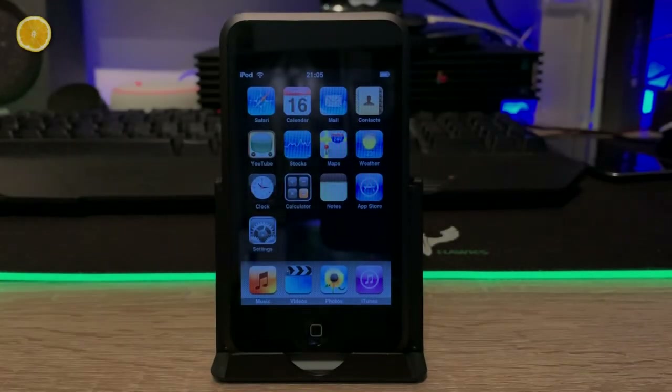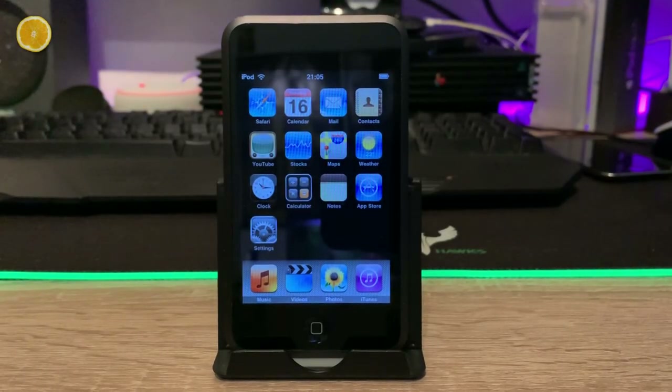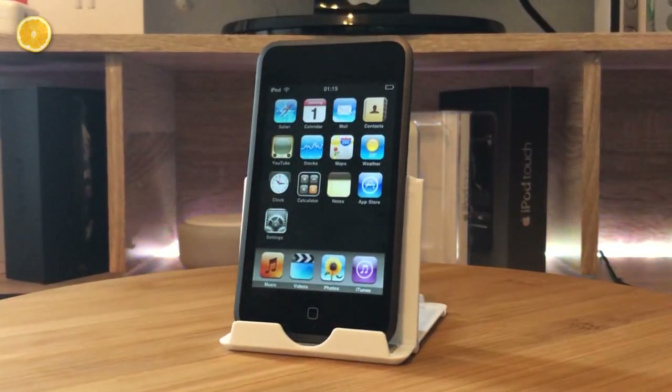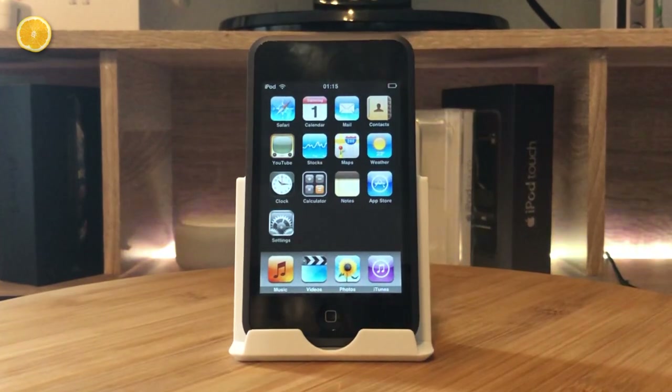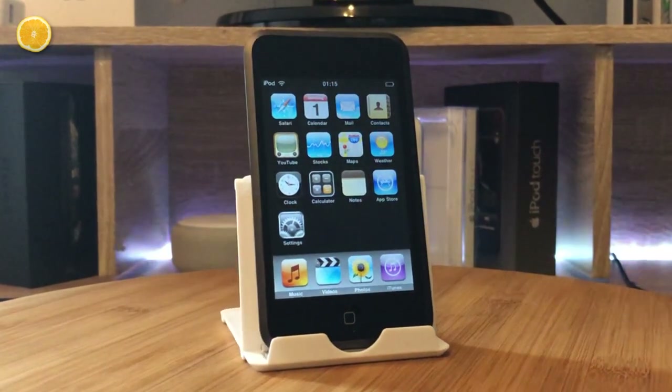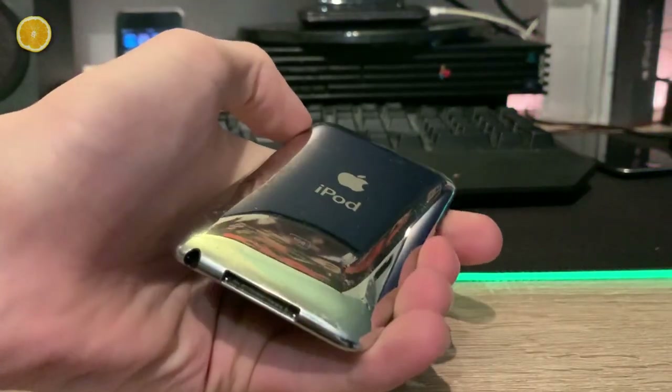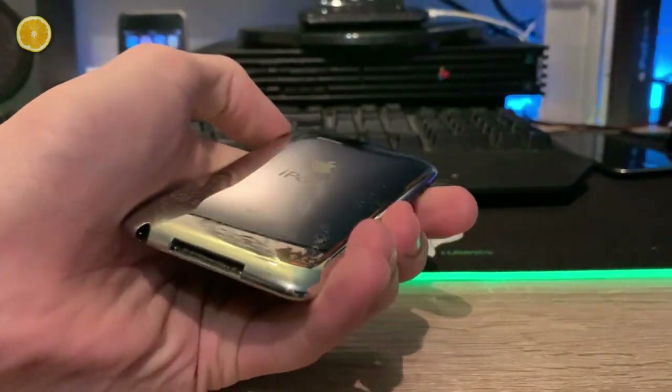About one or two weeks ago I reviewed the Apple iPod Touch first generation on this channel, and as a fan of chronology and as an autistic person, I'm surprisingly creating a video about the iPod Touch second generation today. You might not have expected that, but the second gen iPod is the successor of the first one.